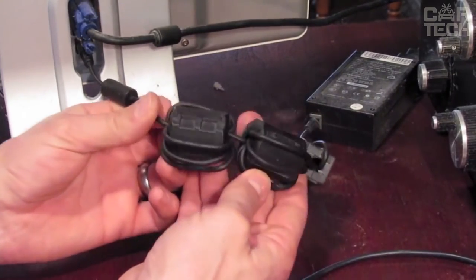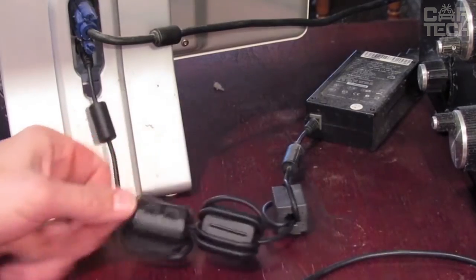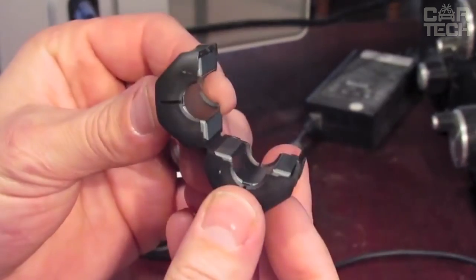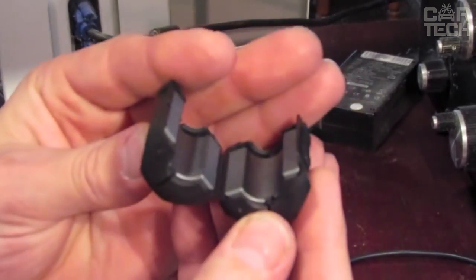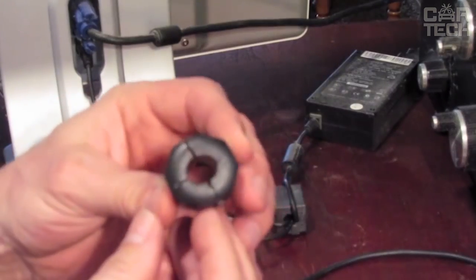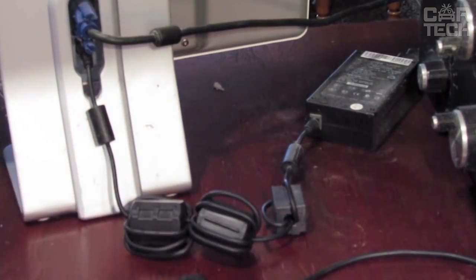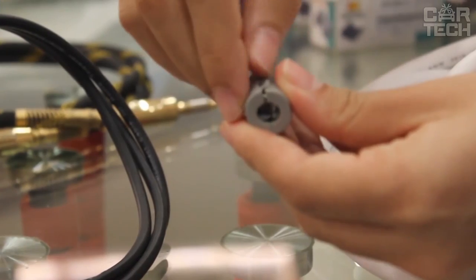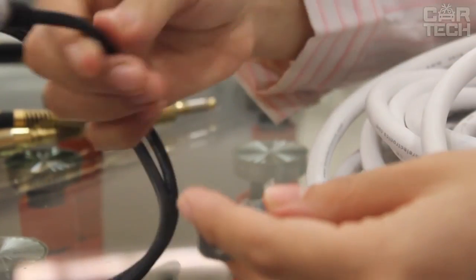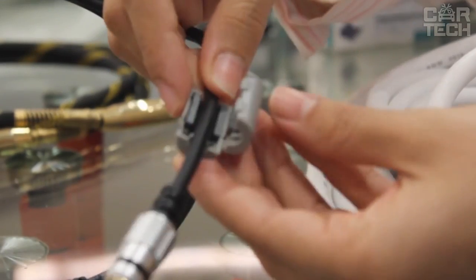Ferrite rings are used for fixing on cables when laying them in places with high levels of electromagnetic interference. Recommended for audio and video cables, an open ferrite cylinder is placed on the cable to be protected, approximately 1.2 inches from the cable lug. A loop is made around the sheath of the cylinder, which is then snapped into place. The other end of the cable can also be fitted with a ferrite cylinder for reliability.